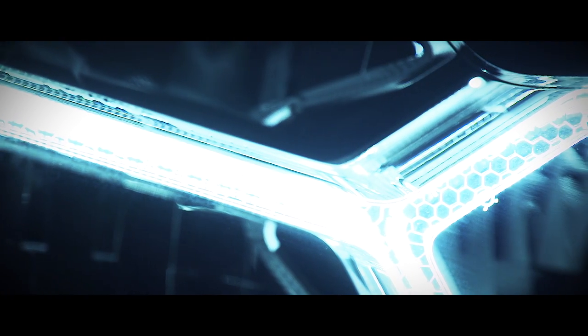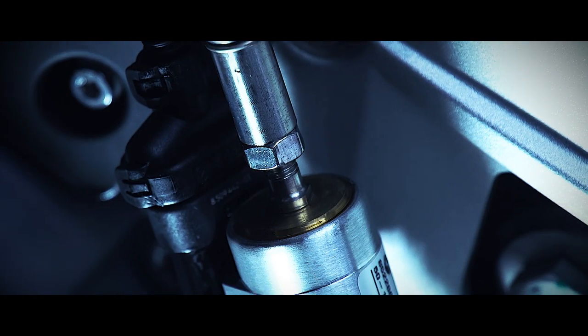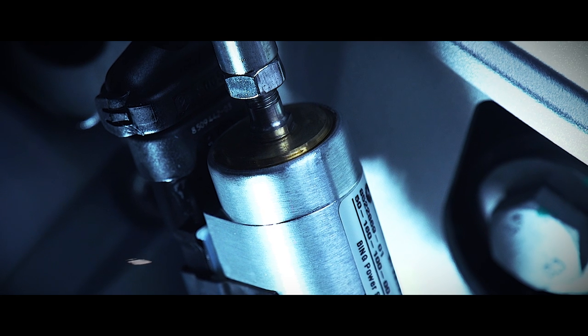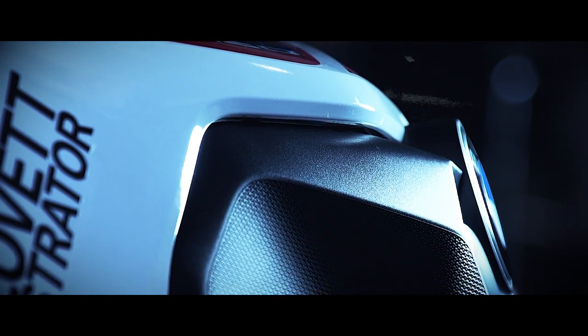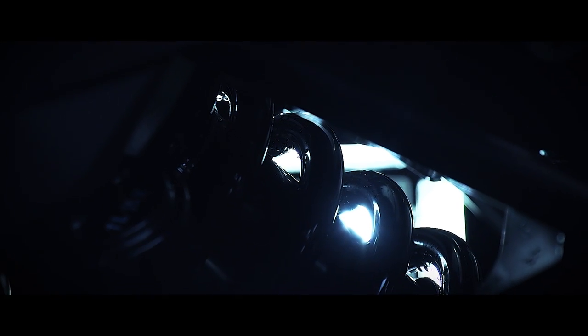The adventure motorcycle market is no different to retailing anywhere — it's subject to the whims of fashion and trends. It moves and it changes. For a long time, it was all about the big engine bikes: the BMW 1200GS, the MR Super Tenere, and the Triumph Tiger Explorer.